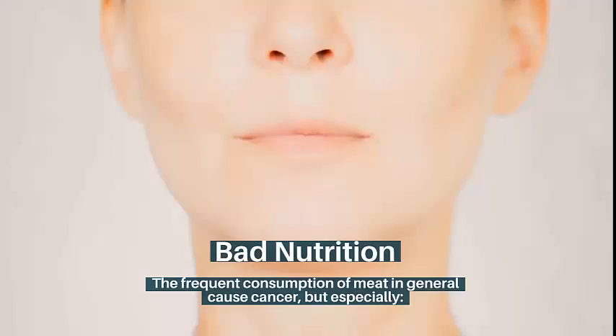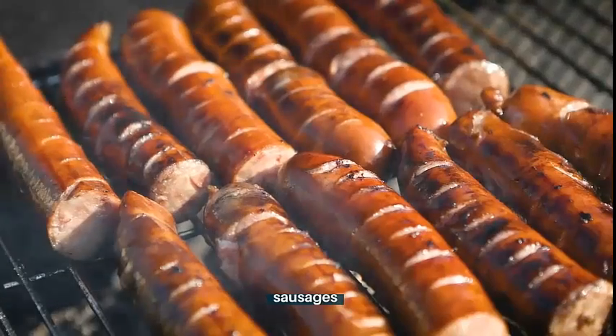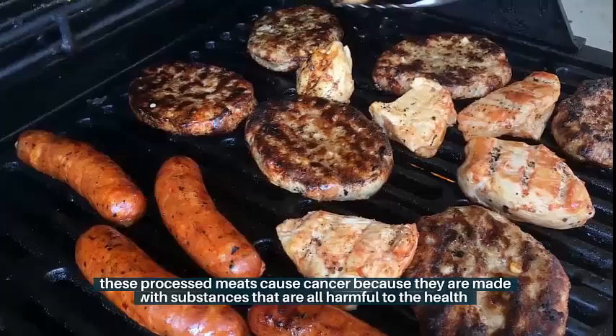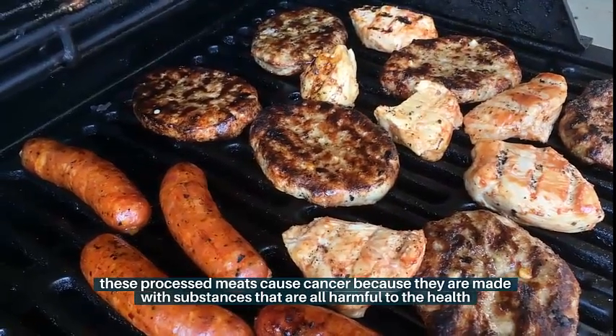The frequent consumption of meat in general can cause cancer, but especially processed meats such as sausages, bacon, and salami. These processed meats cause cancer because they are made with substances that are all harmful to health.